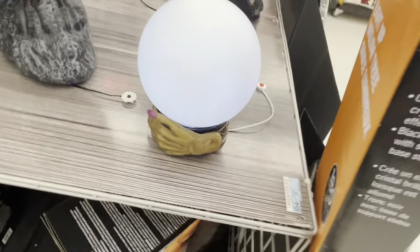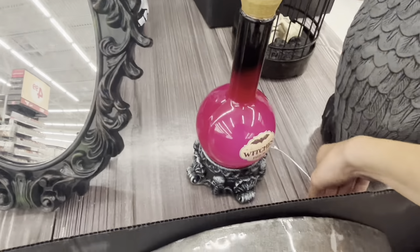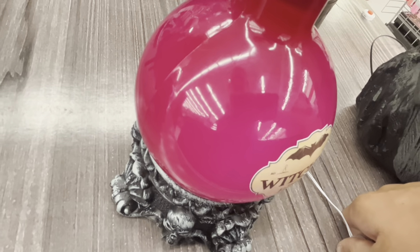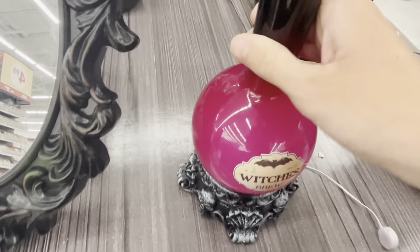Oh, it's a ball! Oh my gosh, that's so cool. Oh, it's going. At least it looks like it is.